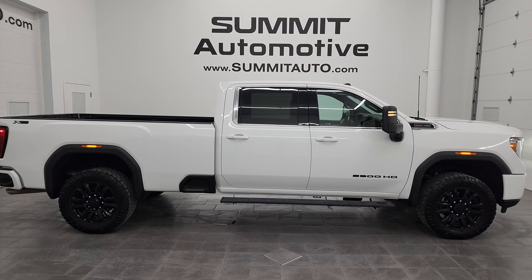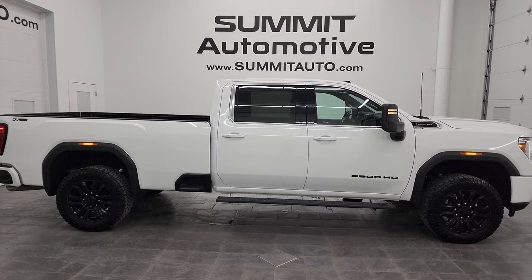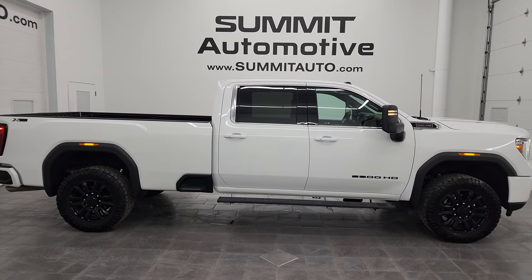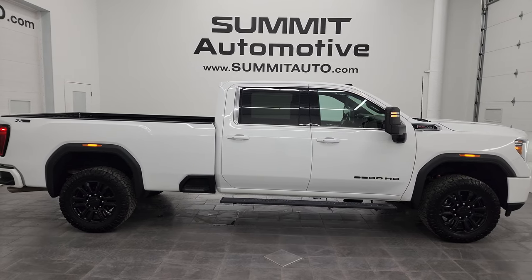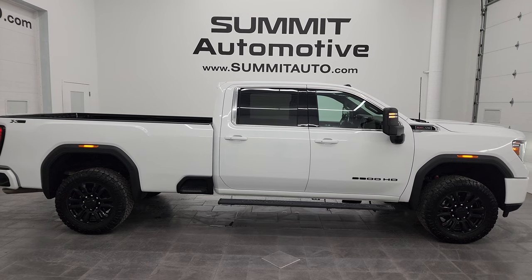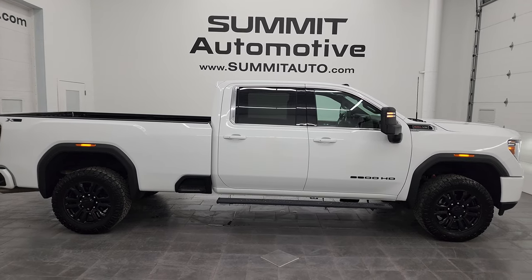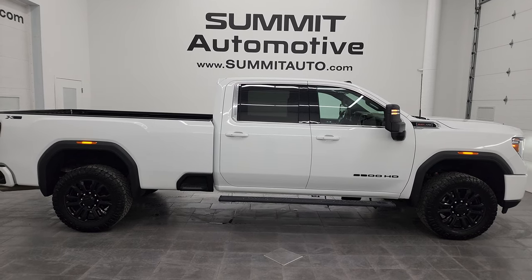In a moment you'll see a link to subscribe to my YouTube channel in the upper left, a link to all the GMC Sierra 2500 truck videos I've ever done in the upper right, a link to this vehicle on our website in the lower left, and a link to one of our latest YouTube videos in the lower right. We're super excited to help you with this ultra clean 2022 GMC Sierra 2500 Crew Cab Long Box SLE X31 in Summit White Clear Coat. Thank you so much for checking out the video — remember to like, subscribe, and share on the YouTube channel. I really appreciate it. Thanks again, have a great day.